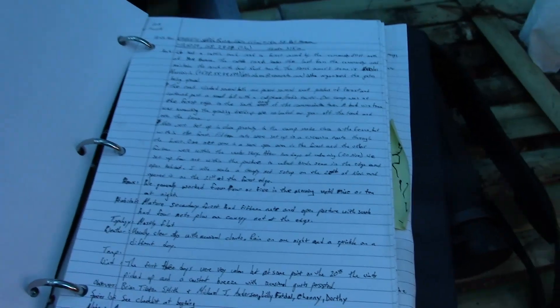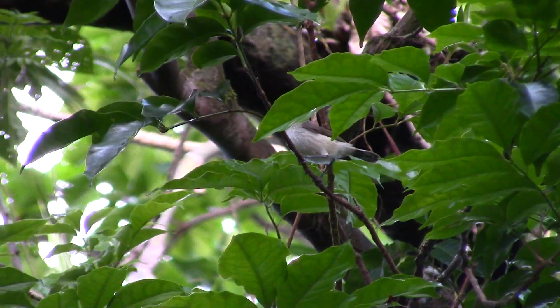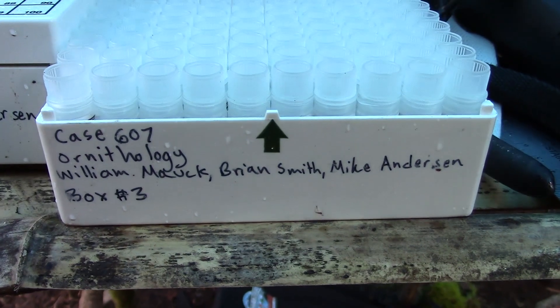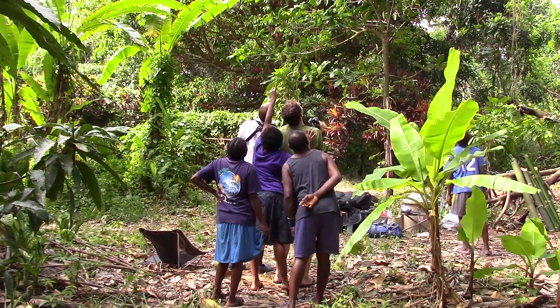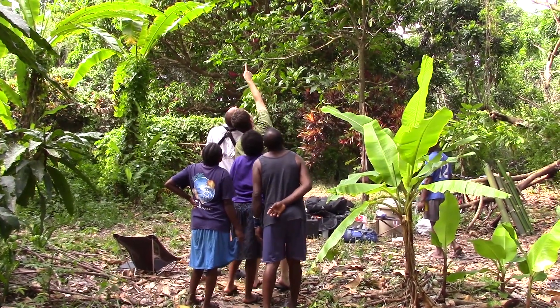For each bird that we catch, we record information on its natural history. This includes whether it's male or female, whether it's in breeding condition or not, and whether it's molting. We also collect a genetic sample. For the birds that we could not collect in our nets, we were also recording whether they were present or not in the forest.